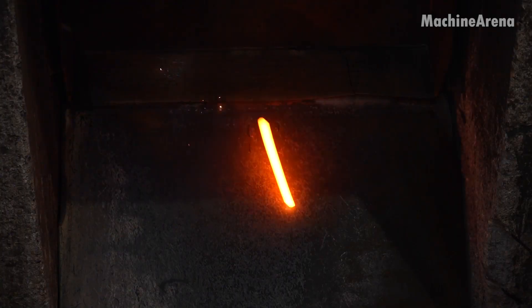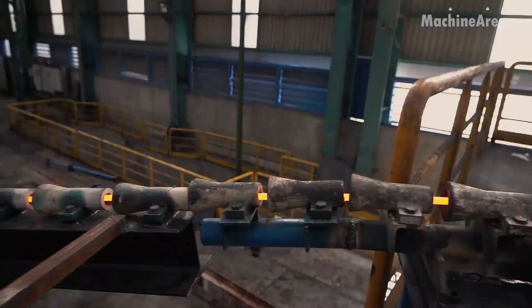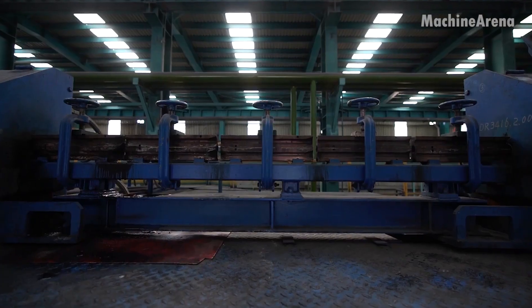Each set of rollers is precisely calibrated. In the early stages, they break the billet into a rough shape. Then, through successive passes, the metal takes its final form — either rebar or wire rod, depending on the rolling line setup.